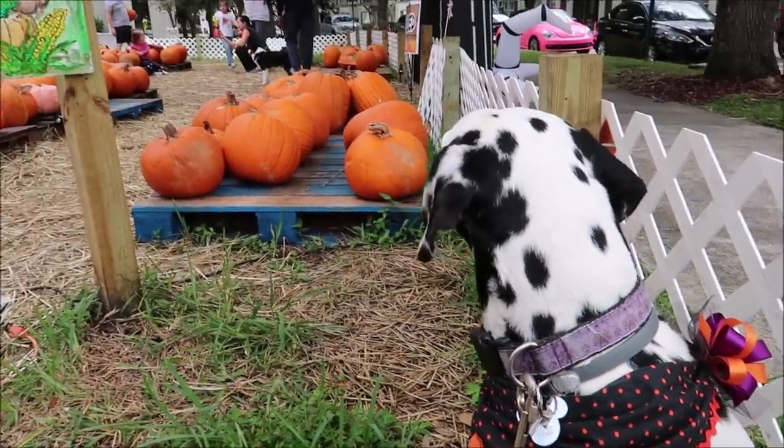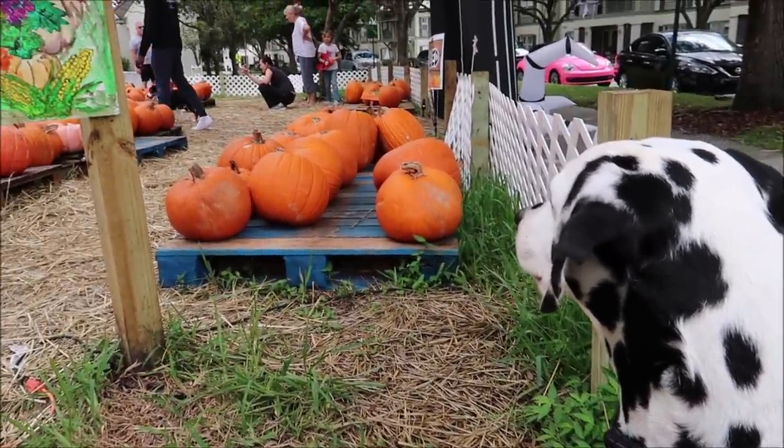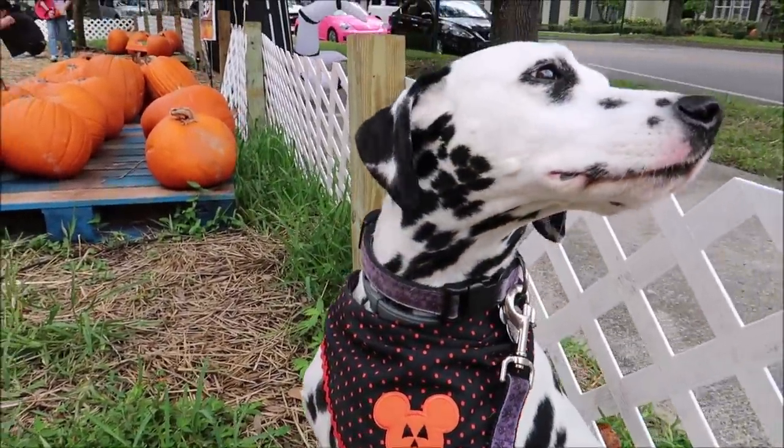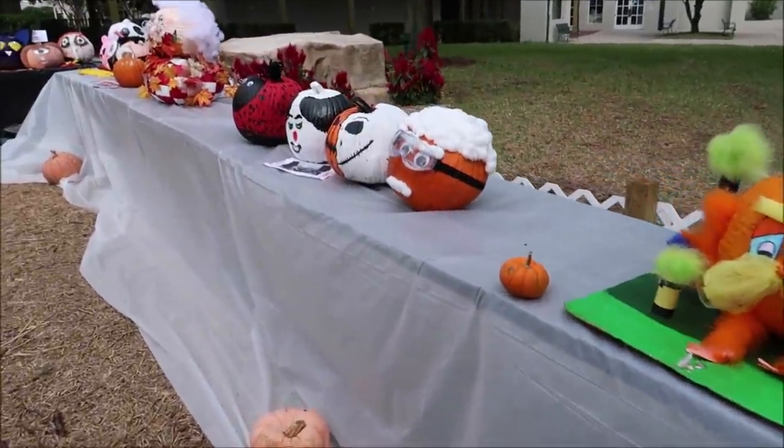You see that dog over there? Is that your friend? Who's that doggie? We're going to go look at some of the cool pumpkins they have here.